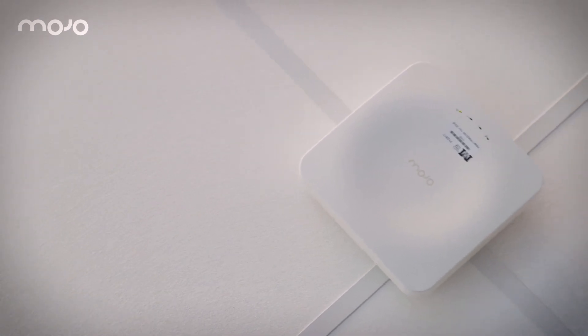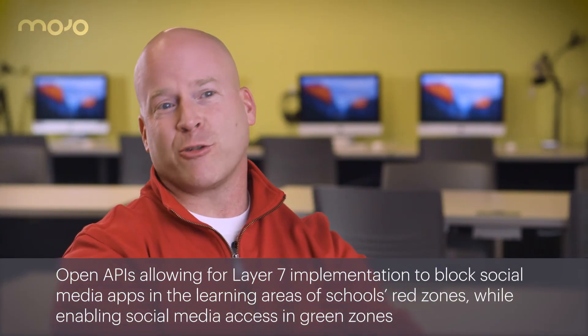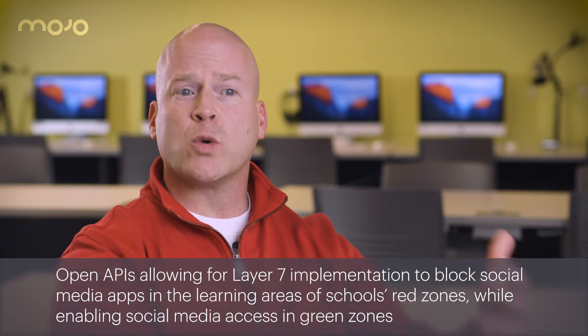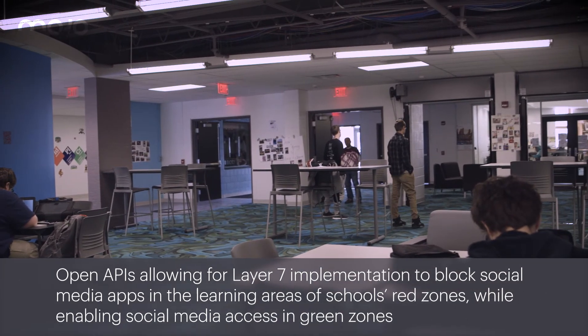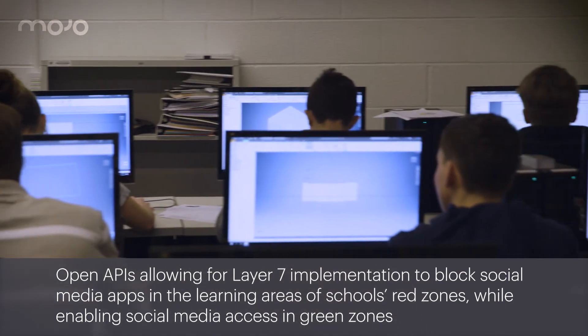The cloud platform was huge for us — the scalability, the things that we could do going forward, there was no limitation. With students bringing their own devices into our building, we want to give them accessibility. We are coming up with red zones and green zones. Green zones — all go. We will allow things like Facebook, Twitter, Instagram down in the library or in the cafeteria. But then we also have red zones where, in a learning environment, in a classroom, we don't want students to be able to access social media. What Mojo allows us to do with the APs is to block those zones down with layer 7 technology.